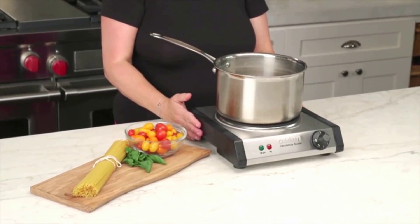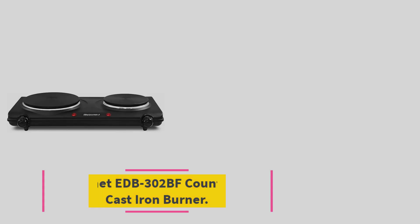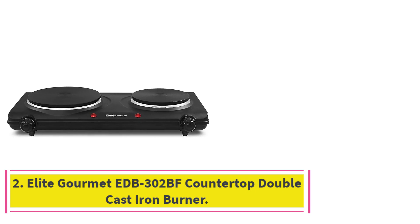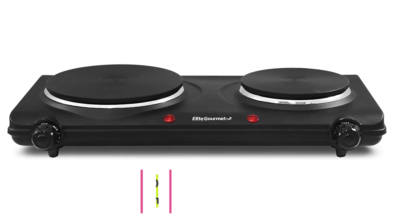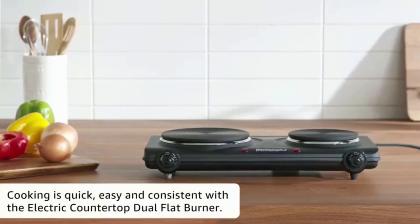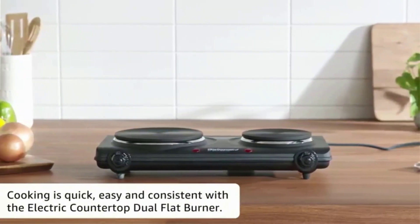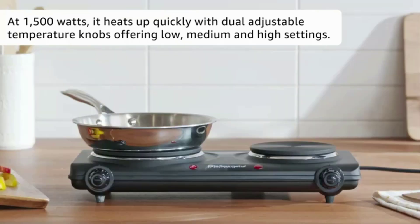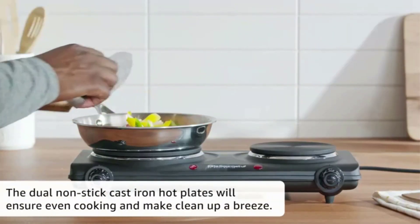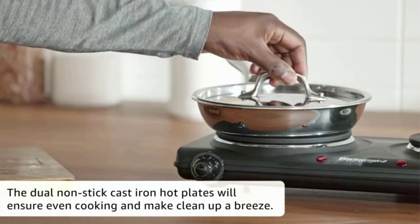Number two: the Elite Gourmet EDB-302BF countertop double cast iron burner. Here's a double burner that heats up quickly with the turn of a few knobs. This infrared device has two cooking burners — one that emits 600 watts and the other 900 watts — measuring 5 and 6.5 inches respectively.